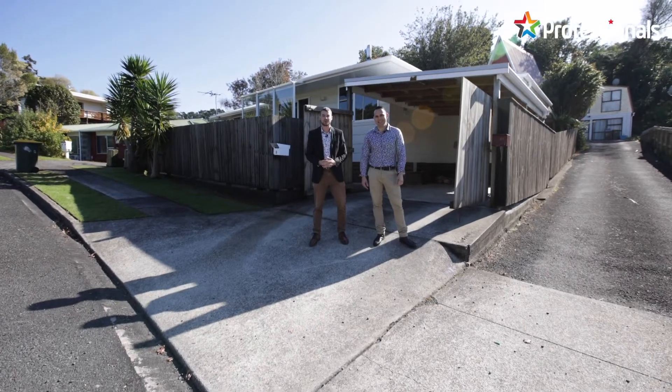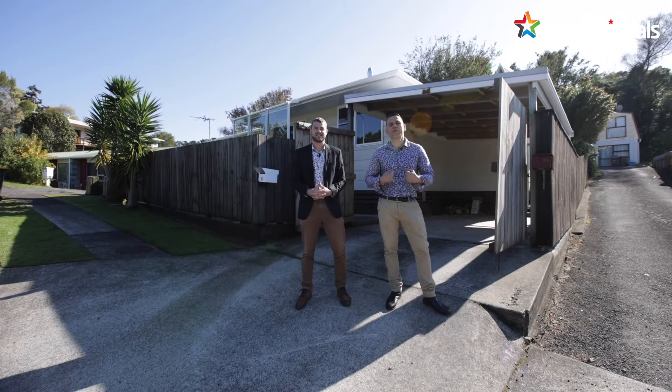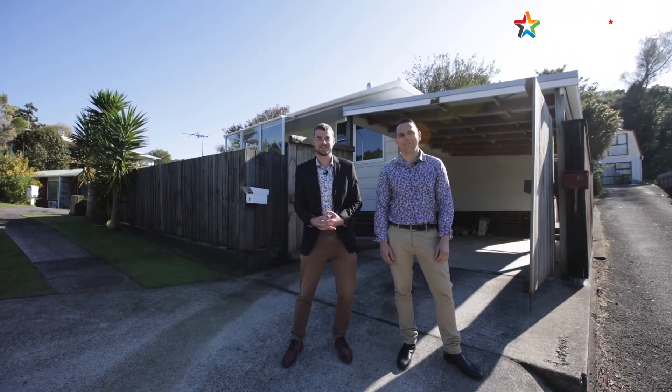Are you looking for a low maintenance home on a quiet street? Are you looking for a modern home that won't break the bank? I'm Chris Arvos and I'm Dylan Albers, and welcome to 8 Shaldon Crescent in Blagdon. Come through and check it out.